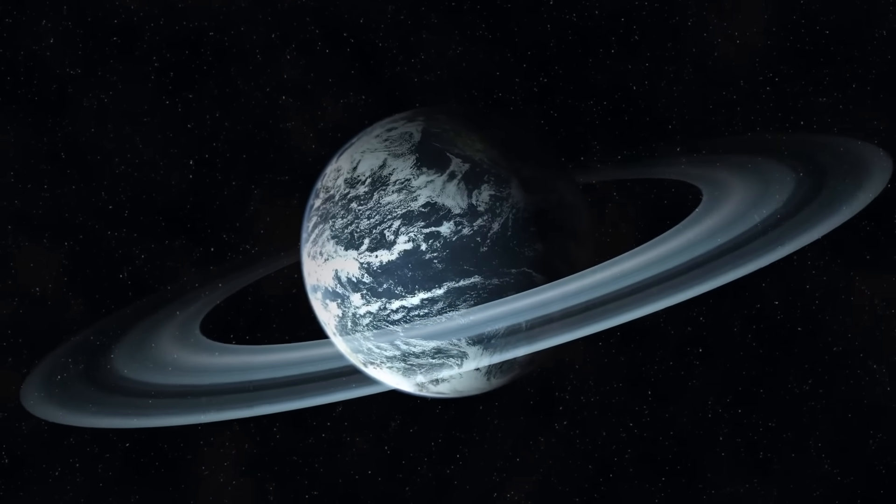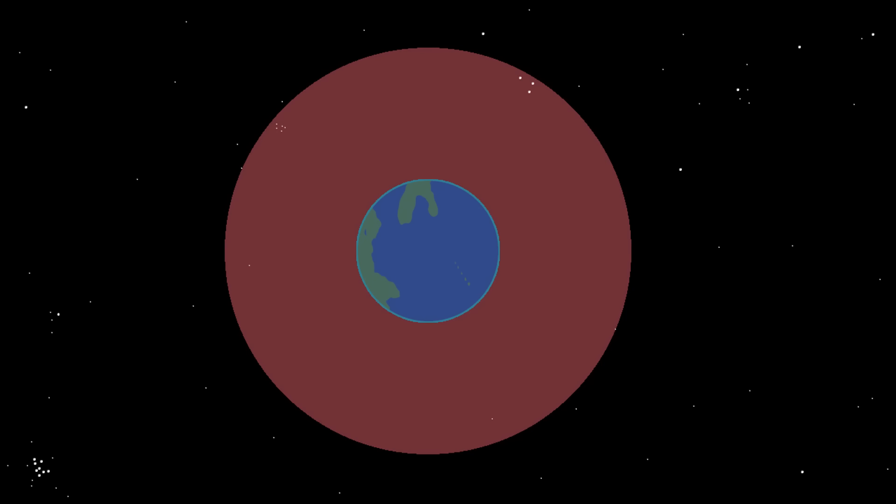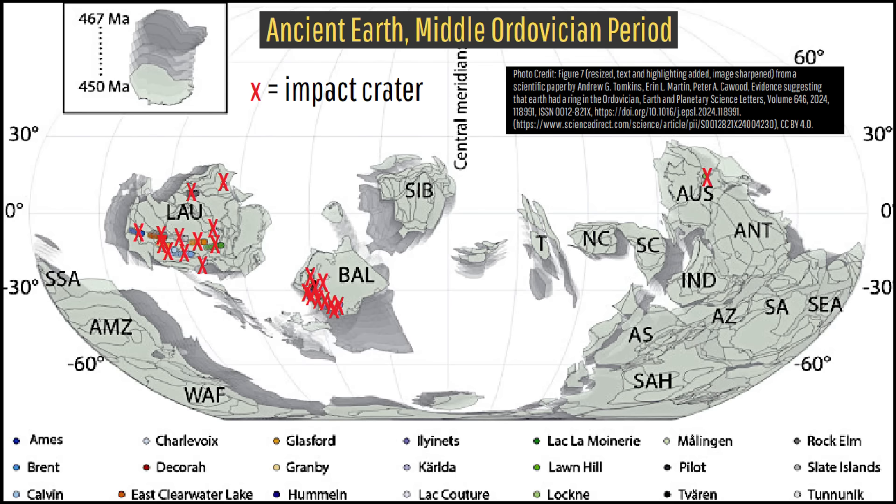there's a chance that Earth had a planetary ring system during that time span. One explanation is that a large asteroid was captured by Earth's gravity as an extra moon, and was eventually torn apart into many smaller fragments after passing within the Roche limit.